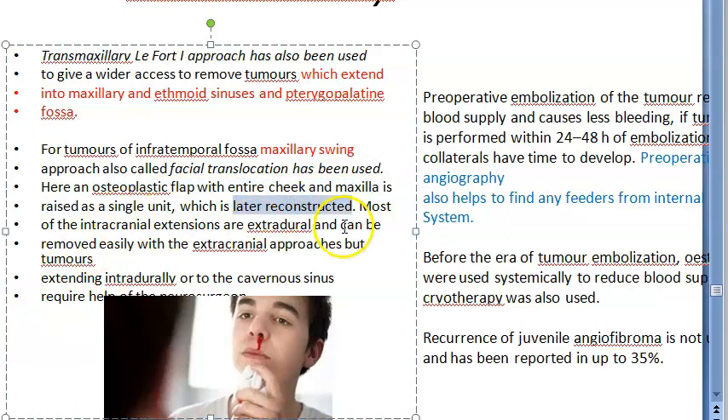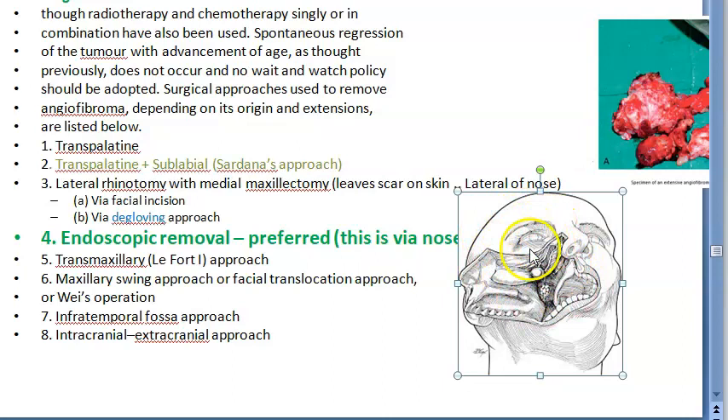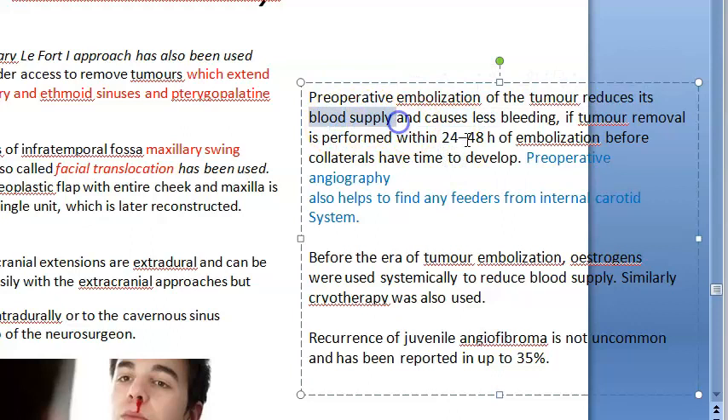In maxillary swing, the osteoplastic flap with entire cheek and maxilla is raised as a single unit and later reconstructed. For intracranial extension, you can remove it with an extracranial approach, but if it is intradural or the cavernous sinus is involved, you need the help of a neurosurgeon. Pre-operatively, you must embolize to reduce blood supply and cause less bleeding, and surgery should be performed within 24 hours of embolization before collaterals develop.